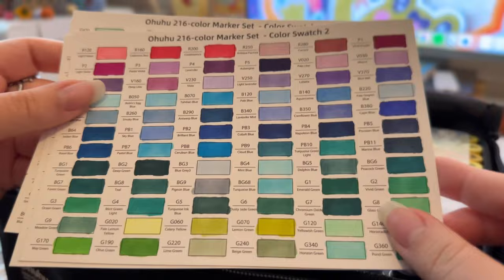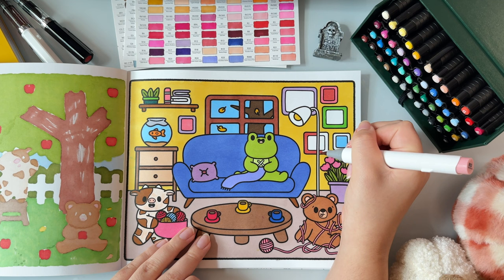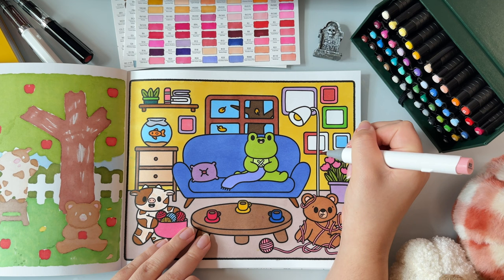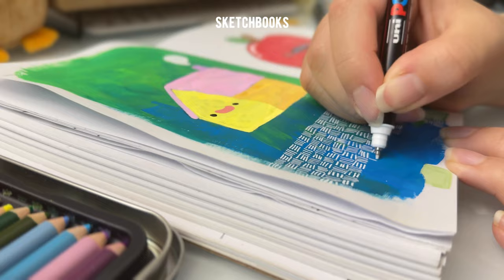Another fun art supply that could be a great gift would be alcohol markers. I've only recently purchased myself a set of these dual-tip Ohuhu markers, and I've been primarily using them to color in my coloring book. But they are just so vibrant and they lay down a nice coverage of color. These markers come in a number of different sets and are definitely a more affordable option compared to other alcohol markers on the market.